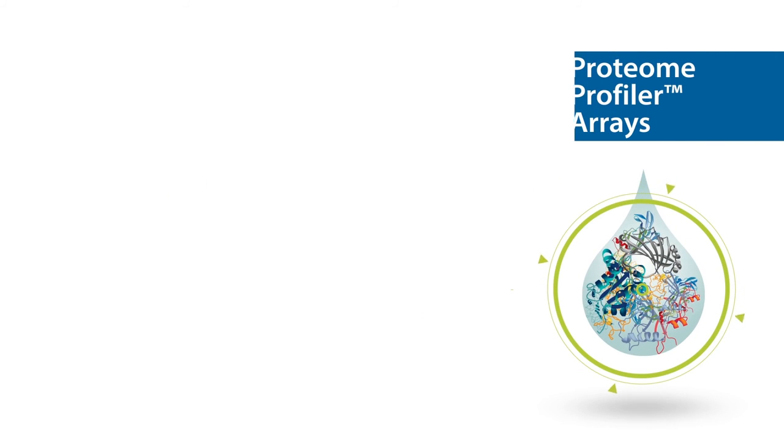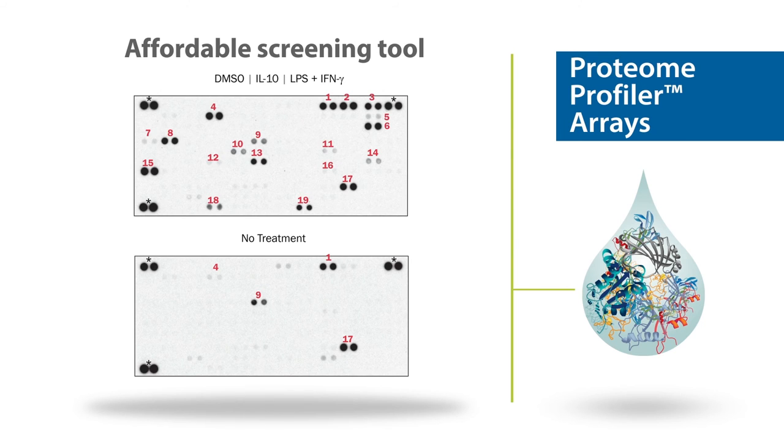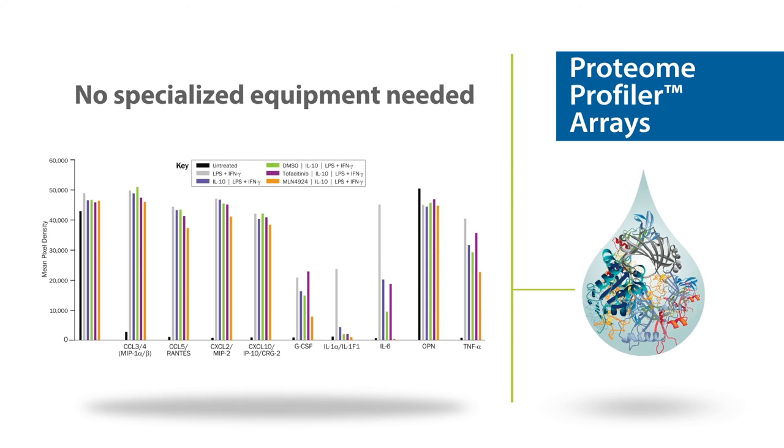Proteome Profiler arrays are affordable screening tools that allow for the measurement of up to 119 proteins in a single sample. These arrays require no specialized equipment and eliminate the need for multiple Western blot experiments.